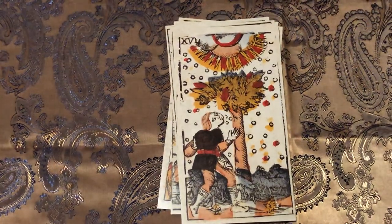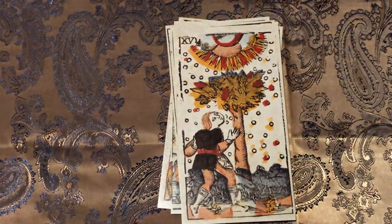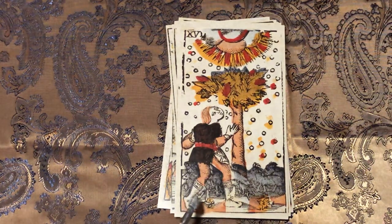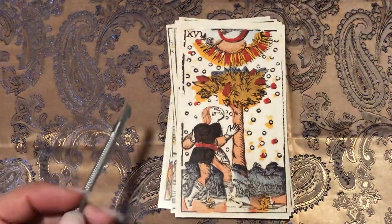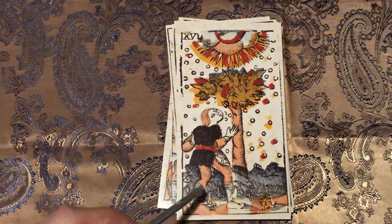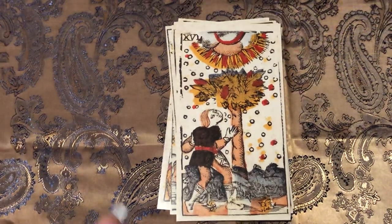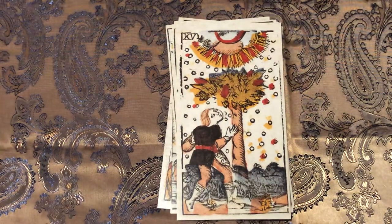Here is the Tower. I know Patrick Valenza in his Triomphe de la Luna has the lightning as opposed to the tower — you could switch either one out. This is very interesting for the Tower — you don't actually see lightning; it looks more like sun rays coming down from them. This would always catch me off guard if I were to pull this in a reading with this deck.